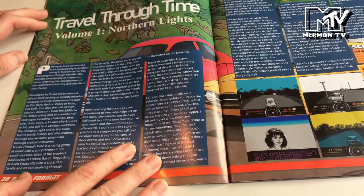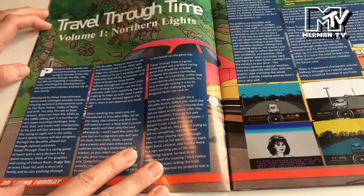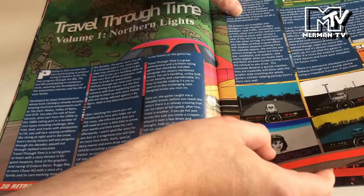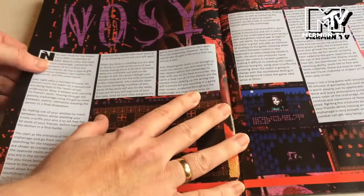Travel Through Time Volume 1: Northern Lights - an amazing ZX Spectrum rating game with brilliant cutscenes and great in-game graphics. Sasha Entertainment did an amazing job on that.